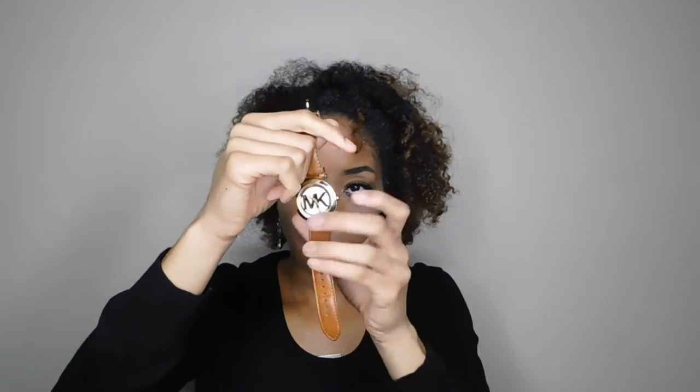Oh my watch! I was actually looking for this watch. I got this for graduation from my parents.